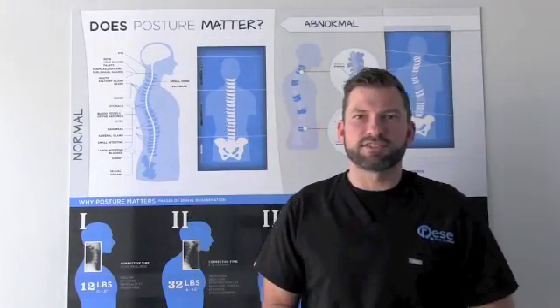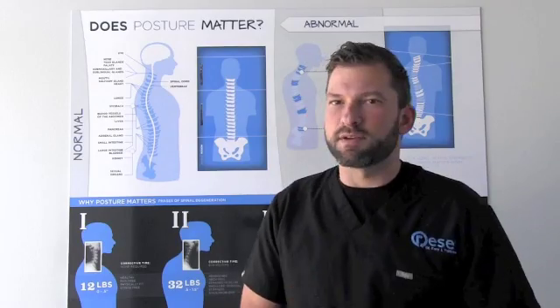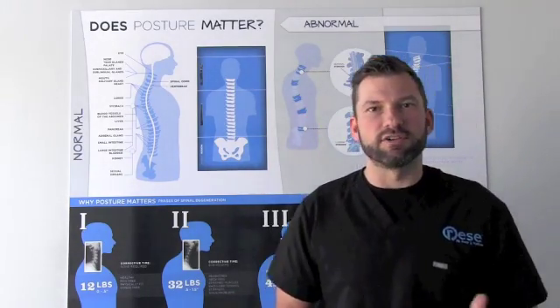Hey everyone, Dr. Glory here, one of your Reset Providers. Today we are going to go over some simple little things so you guys can understand what we do here at Reset.